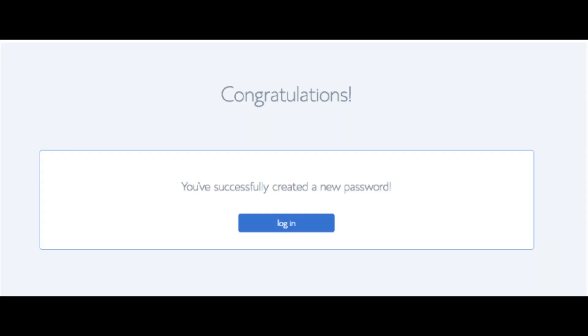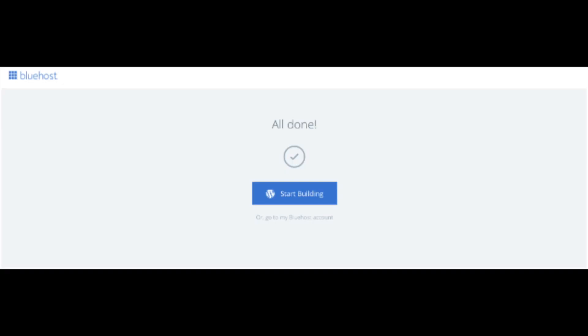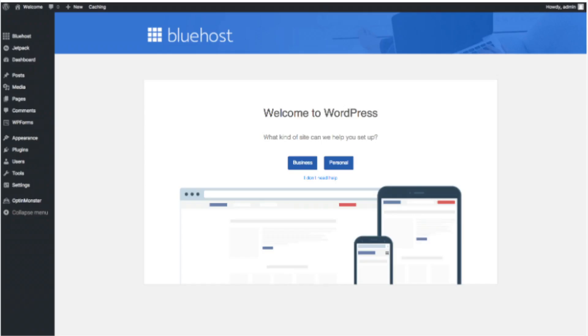You will now be directed to a Congratulations page. Click the blue Login button to log in to Bluehost — Bluehost will also email your dashboard login information to the email address you provided. You will now see Pick Your Theme. Bluehost has a bunch of awesome free WordPress themes you can choose from; you can select a theme now or click Skip This Step below. Once you choose your theme or skip, you'll reach an All Done page — click Start Building to start building your blog on WordPress and you'll be at the WordPress dashboard.